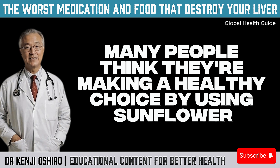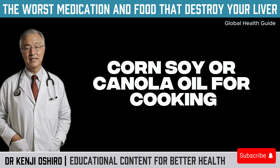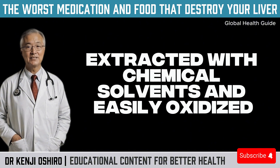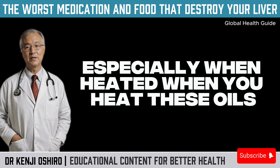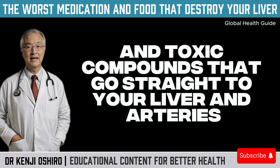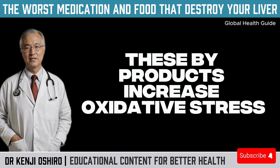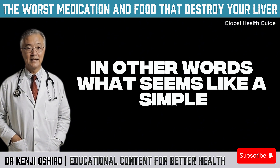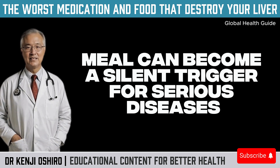Speaking of fats, let's touch on a sensitive topic: refined vegetable oils. Many people think they're making a healthy choice by using sunflower, corn, soy, or canola oil for cooking. But what's rarely mentioned is that these oils are highly processed, extracted with chemical solvents, and easily oxidized, especially when heated. When you heat these oils, particularly for frying, they release free radicals and toxic compounds that go straight to your liver and arteries. These by-products increase oxidative stress, inflame tissues, and overload liver functions.